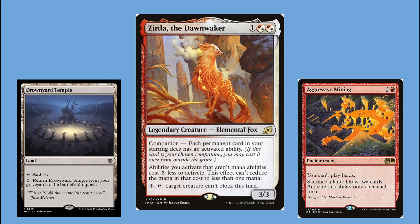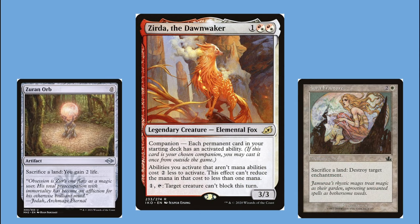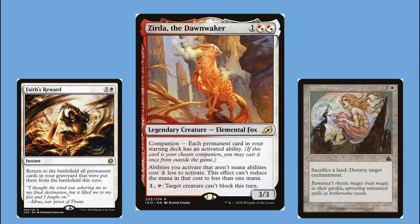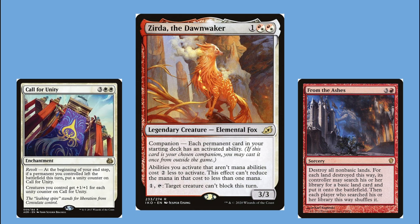Because so many of these lands that sacrifice themselves generate tokens, I made tokens a sub-theme. There are so many cool interactions — like sacrificing Drownyard Temple to Aggressive Mining, then paying one mana to return it to the battlefield tapped so I can do the same thing next turn, basically paying one mana to draw two cards on everybody's turn. Or sacrificing all my lands to Zuran Orb or Aura Fracture and using Faith's Reward to return them all untapped. Or casting From the Ashes and actually gaining more mana than I lost because of my many nonbasic lands.